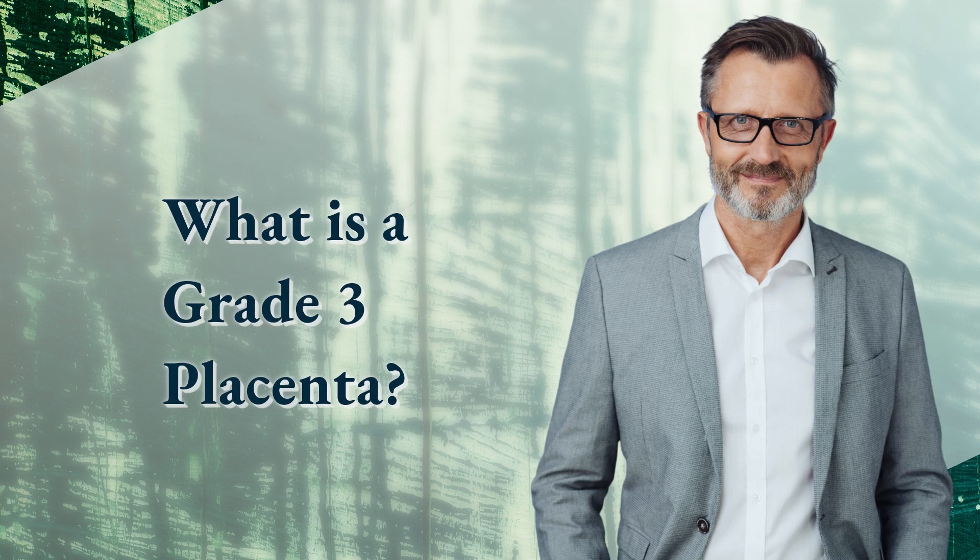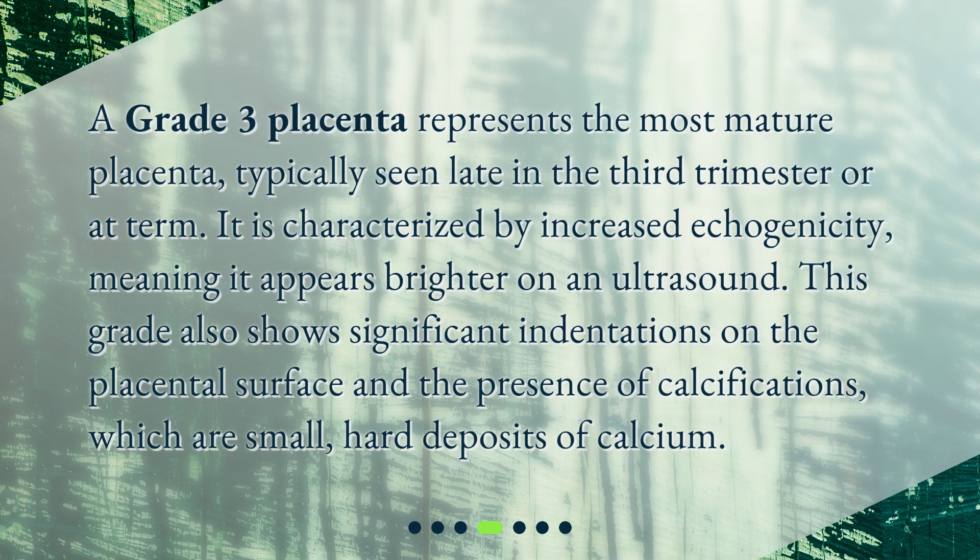What is a grade 3 placenta? A grade 3 placenta represents the most mature placenta, typically seen late in the third trimester or at term. It is characterized by increased echogenicity, meaning it appears brighter on an ultrasound. This grade also shows significant indentations on the placental surface and the presence of calcifications, which are small, hard deposits of calcium.